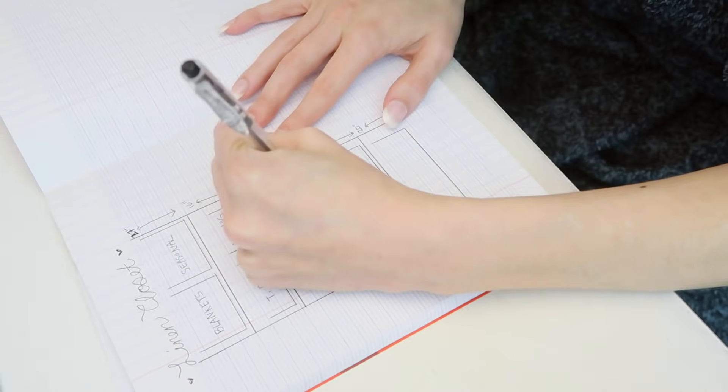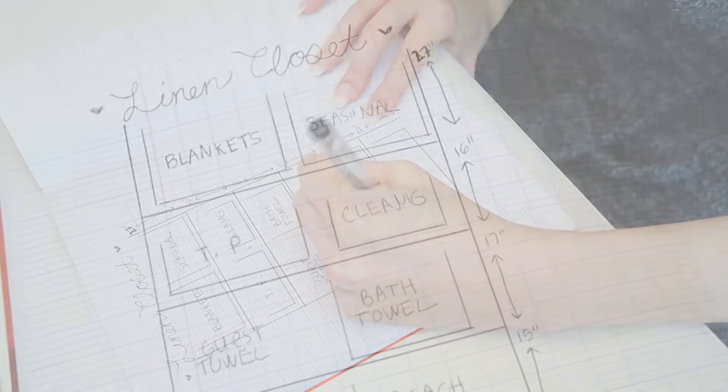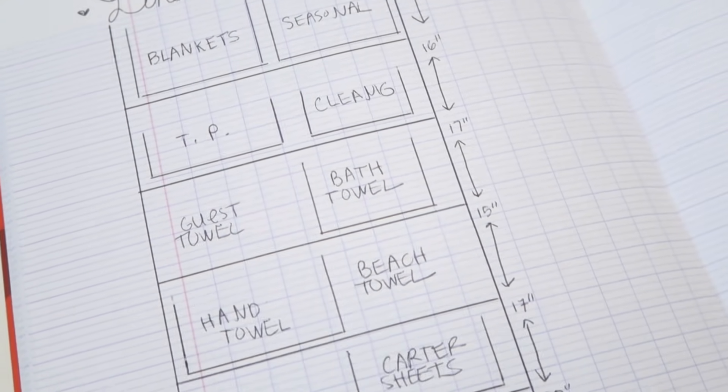An extra step I like to do — totally optional but I do recommend it — is to draw out a quick diagram of your space with the measurements and then plot out where different buckets of items need to go, so that when you go shopping you can be laser focused on exactly what you need.